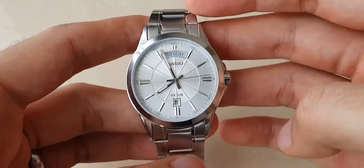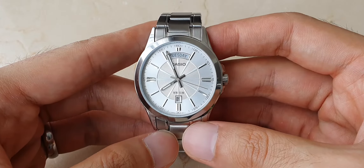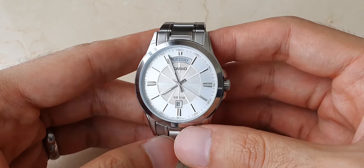It's quite an affordable watch, especially if you want a classy looking day-date watch.